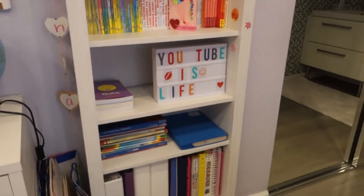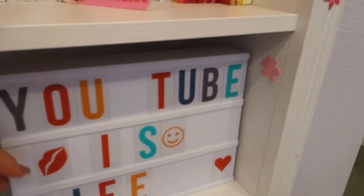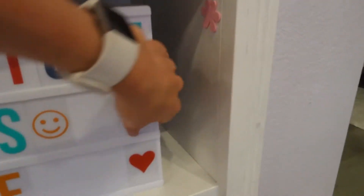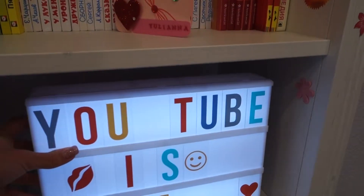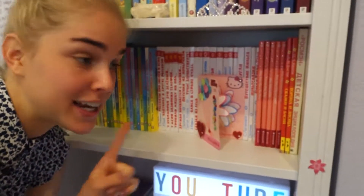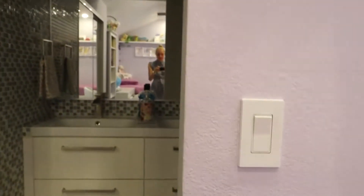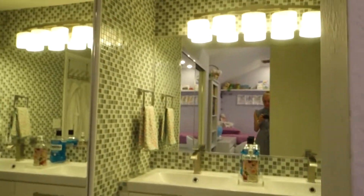We both love geography — that's our thing. My sister has lots of books and she also has a letter tablet — she wrote 'YouTube is life' and it lights up. I actually made that for her.